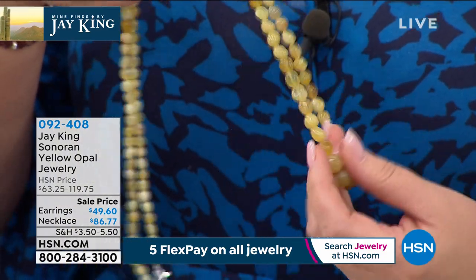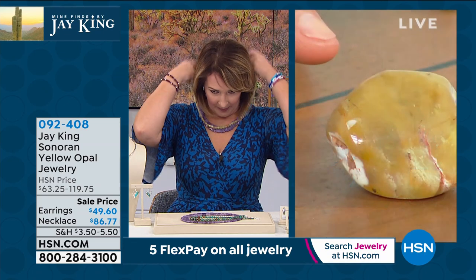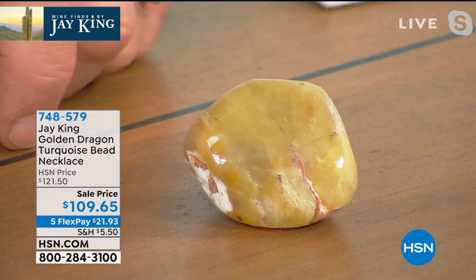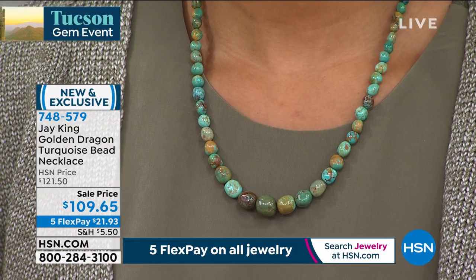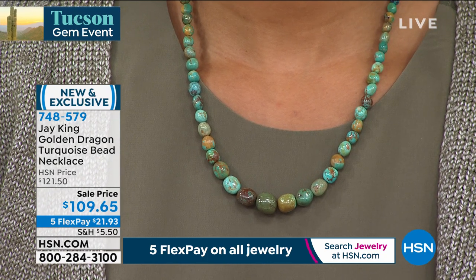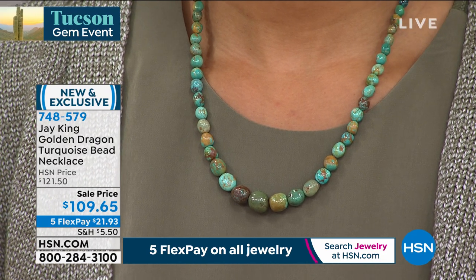This is Sonoran Yellow Opal. I bought it from the original miner — this was mined over 20 years ago and it was mined out. It wasn't a big deposit. He controlled it, had it all, and kept it in his own collection. He was always going to do something with it, never did. He eventually sold it to us. So if you're an opal collector, that's something you really might want to consider.